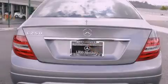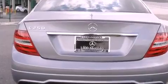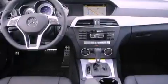Its top features and packages include the Premium One Package, the Multimedia Package, the Sport Package, a Sport Suspension, a Navigation System, a Rearview Camera, Keyless Go, and Lane Keeping Assist.